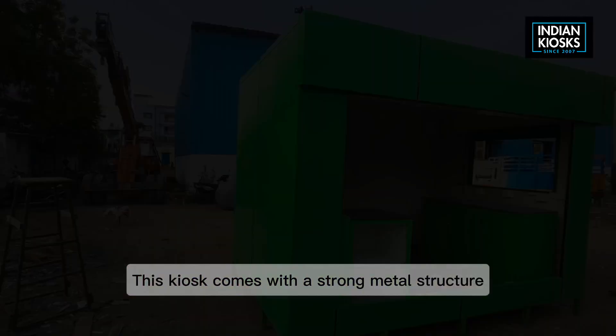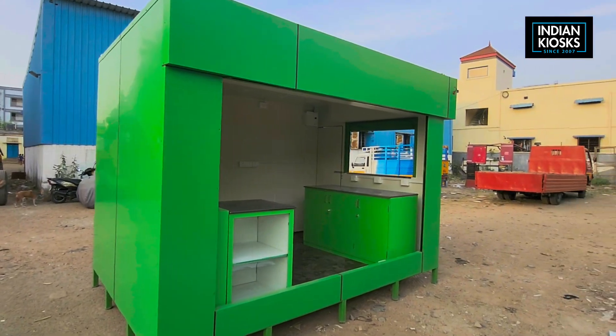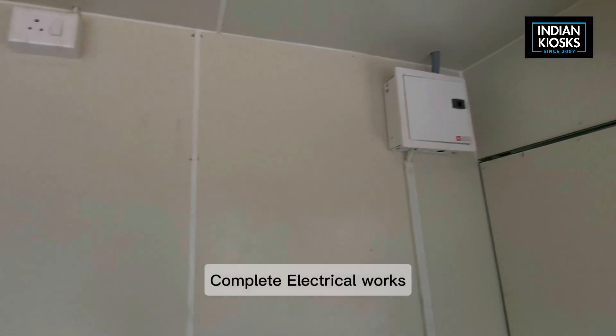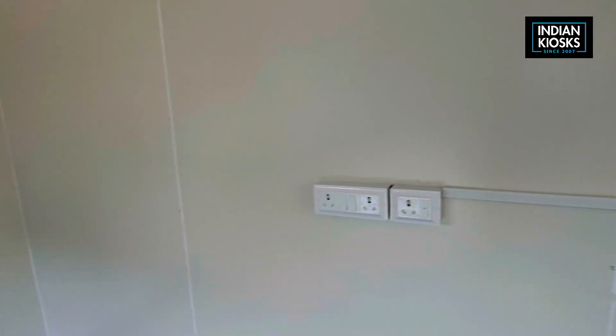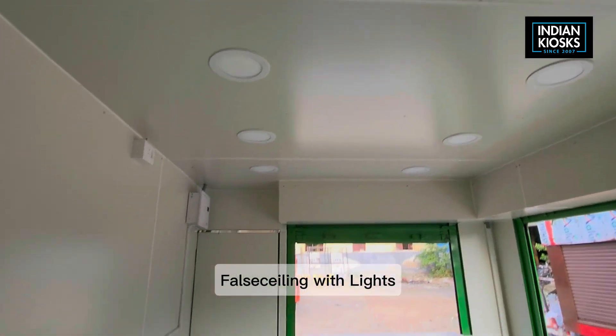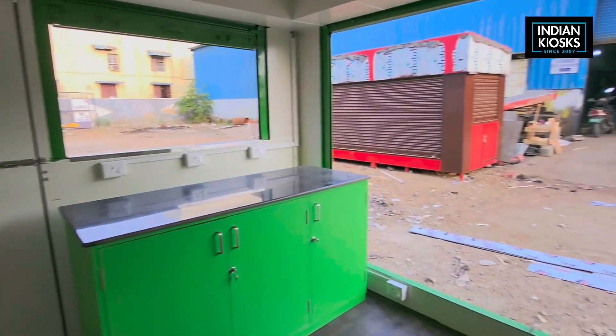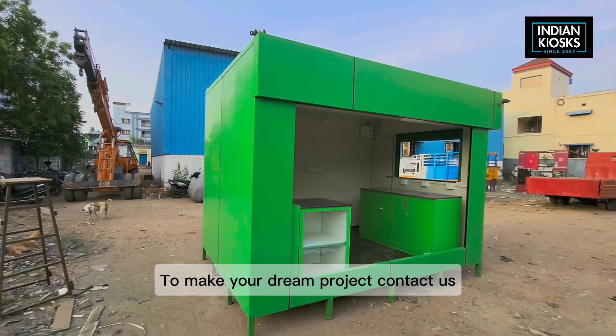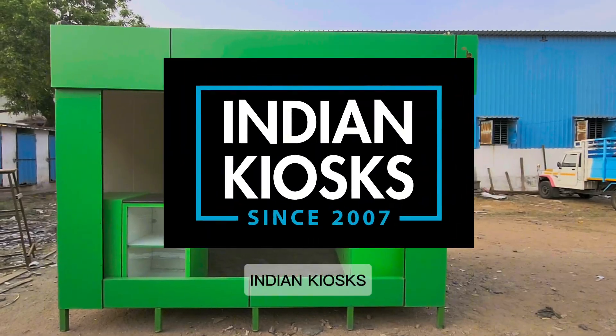This kiosk comes with a strong metal structure, interior and exterior CP sheet cladding, complete electrical works, false ceiling with lights, shutters, and a wooden work table. To make your dream project, contact us — Indian Kiosks.